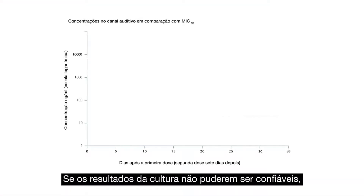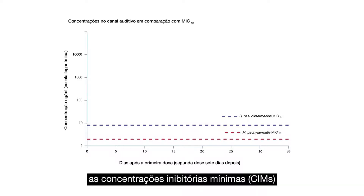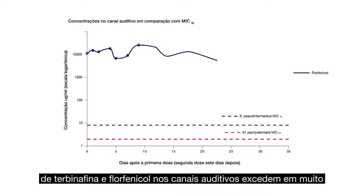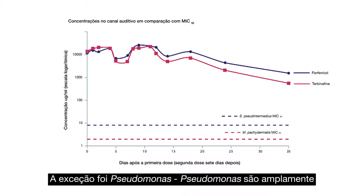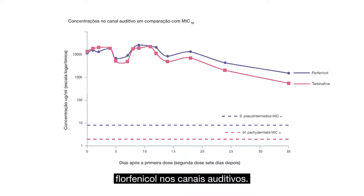If culture results cannot be relied on, clinicians need confidence that topical therapy will exceed the minimum inhibitory concentrations — the MICs — of the target organisms for the entire dosing interval. Studies with Azernia show that the concentrations of terbinafine and florfenicol in the ear canals greatly exceed the MICs for common otic pathogens throughout the treatment period. The exception was Pseudomonas, which is largely resistant to chloramphenicols, and as expected, the MICs were very close to the florfenicol concentrations in the ear canals.